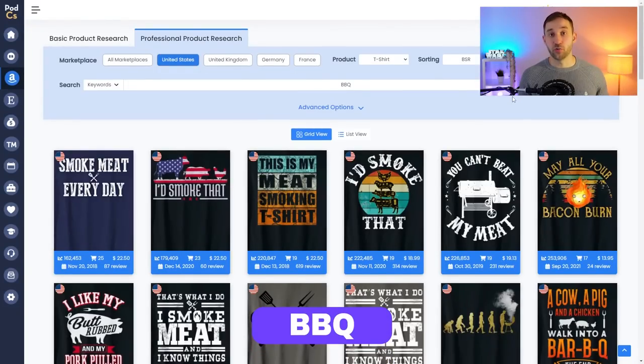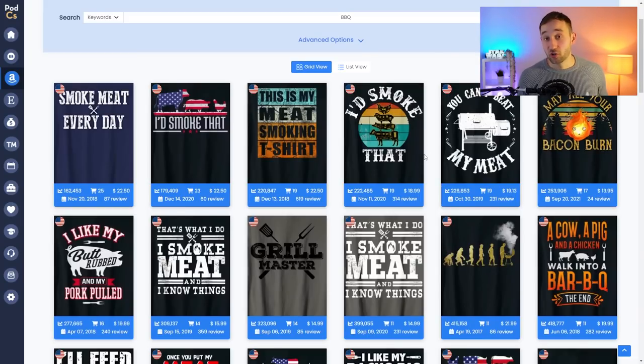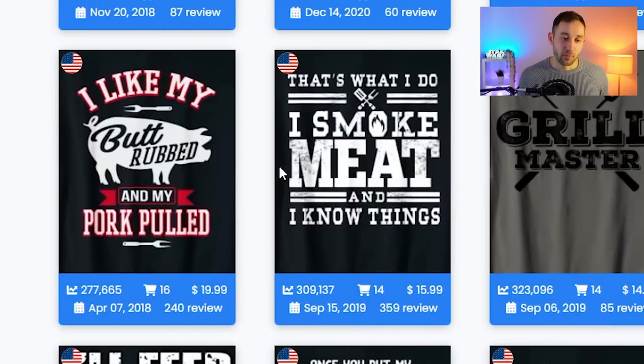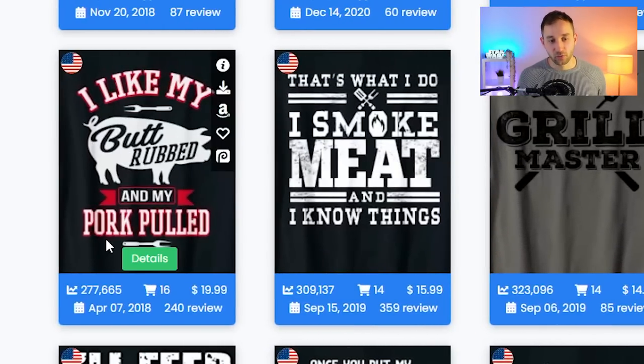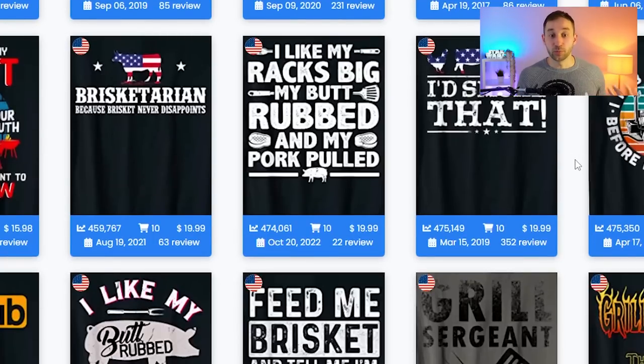Niche number eight is barbecue. Having a barbecue is popular in summer anyway, but it is also National Barbecue Week from July the 4th until July the 10th, which means even more people will be incentivized to have a barbecue. There may also be family get-togethers where you could create family matching shirts for that situation. Looking through this niche, there are a ton of funny designs — a lot aimed at the person doing the grilling — like 'grill master' and 'I like my butt rubbed and my pork pulled.' A lot of designs are also cross-niched with the American flag, which works well for July the 4th too.